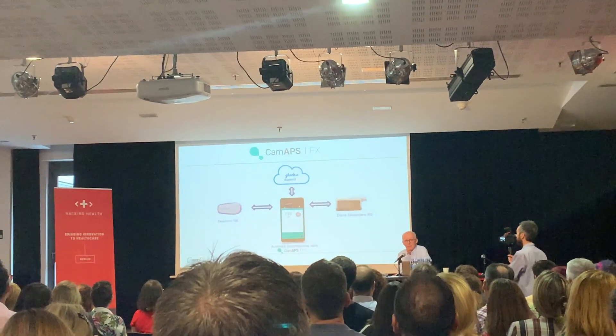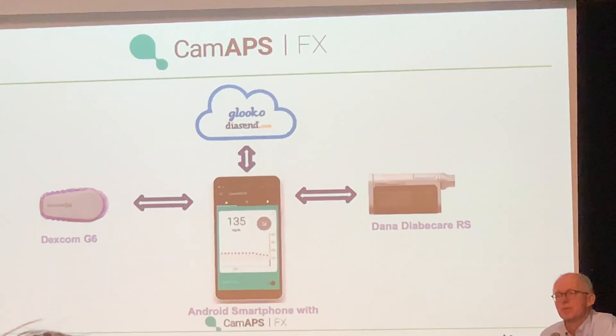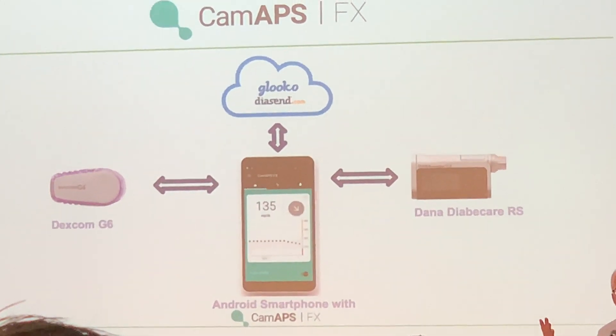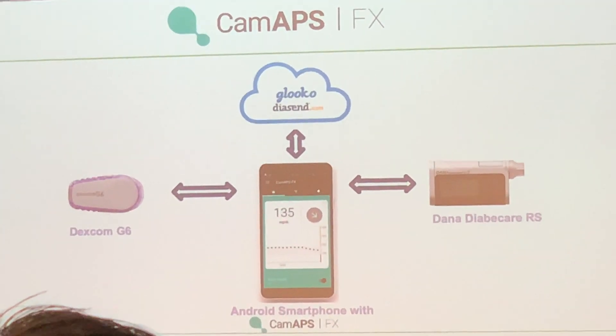It literally works by downloading an app from the Android app store. It also connects to existing hardware products — the current Dexcom G6 and the current Dana pumps — so you don't have to get a special version of those devices to use it. The system is already available on a subscription model: £70 per month for a 12-month subscription, or £80 for a pay-as-you-go monthly subscription.